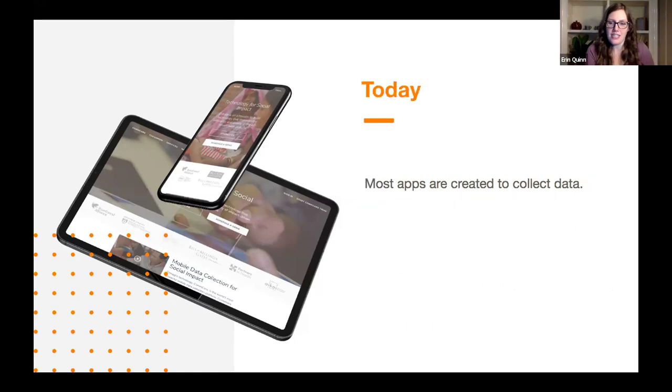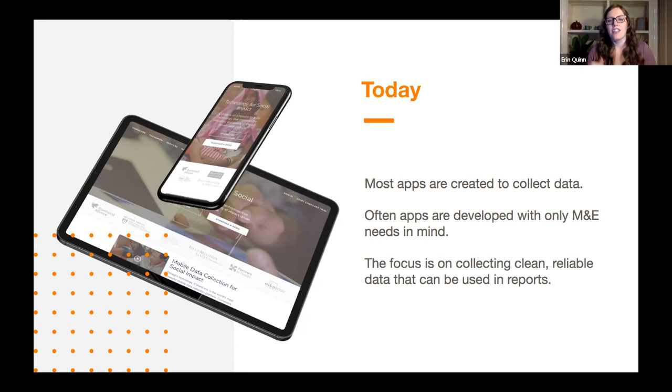Flash forward 20 years to today. Most of the applications being built today are actually created to collect data. We've swung to the other side of the pendulum away from our roots of job aids. Most apps are not only created to collect data, but are often developed primarily with monitoring and evaluation needs in mind. A lot of times we see applications that really focus on collecting the 20, 30, 40, 50 main indicators that the project will have to report out on, making sure that data is really reliable, clean, and usable in reports.